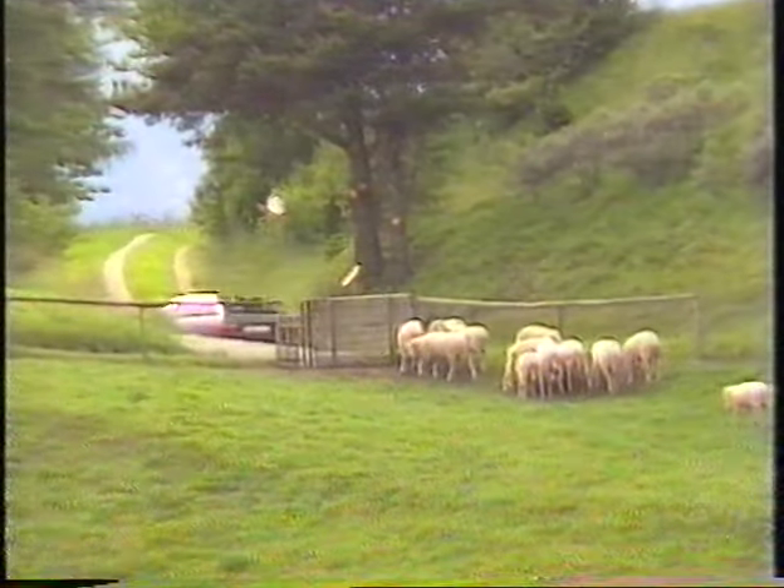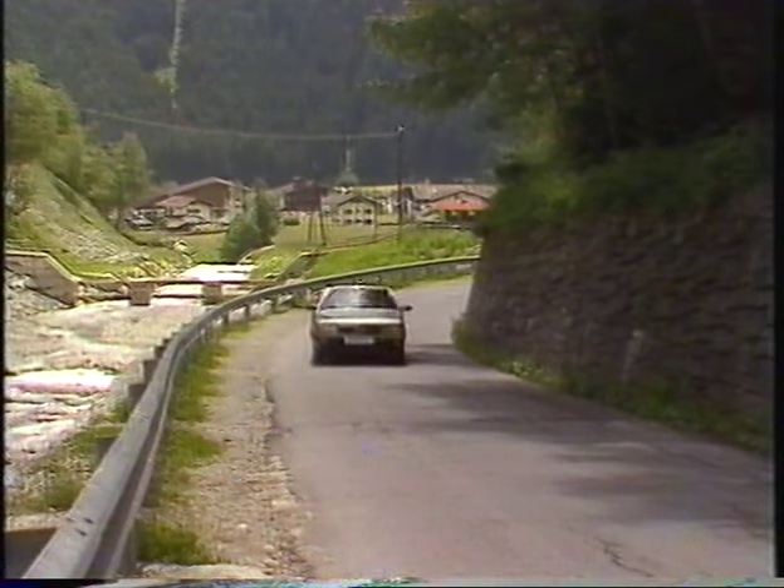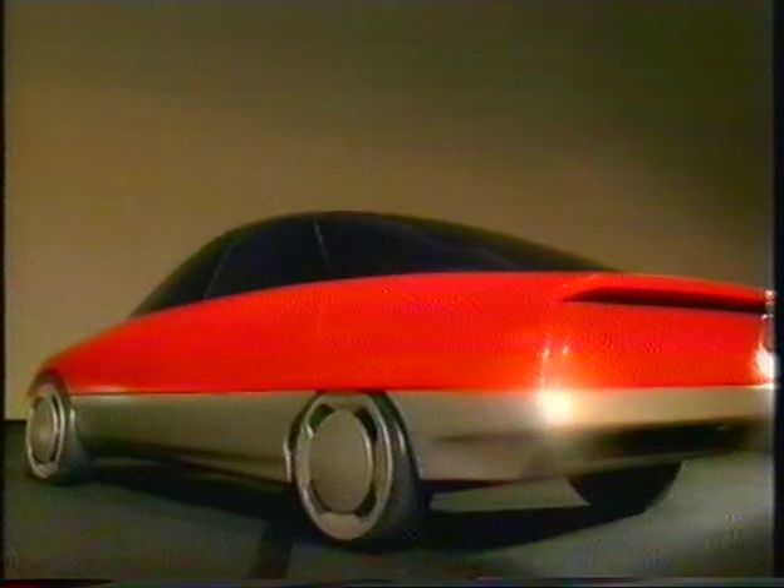The Audi counts among the avant-garde of the automobile world and continues to set new standards in automotive engineering. To maintain such high standards of excellence, Audi engineers are continually trying out new methods of development, design and manufacture for their model range.